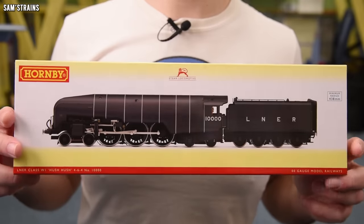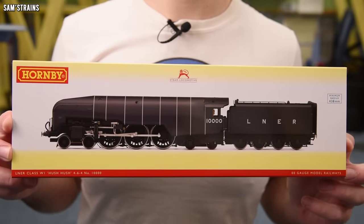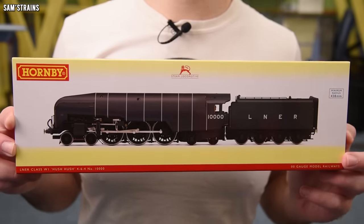It's the new Hornby Hush Hush. It turns out that Hornby is another manufacturer who has been able to pull in one of their flagship products before Christmas, and that flagship product is the all new Hornby W1 Hush Hush 10,000 locomotive, which is quite a mouthful.